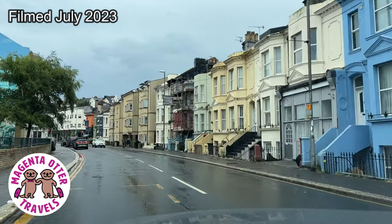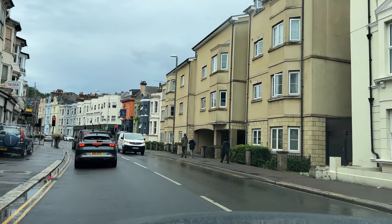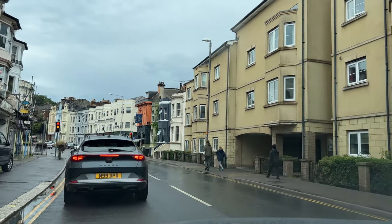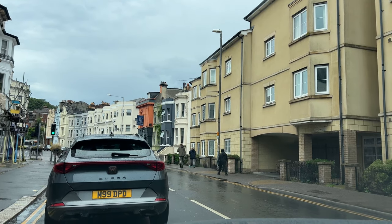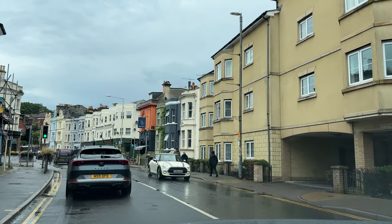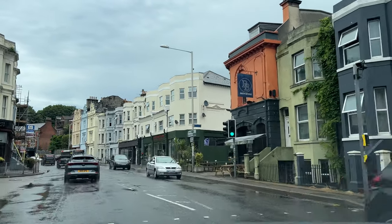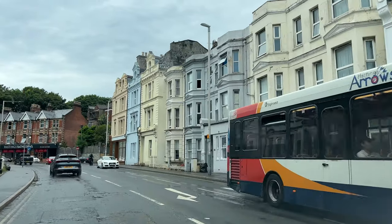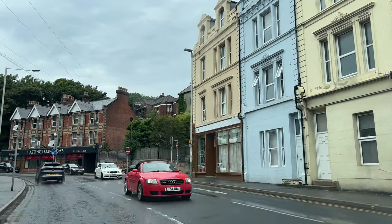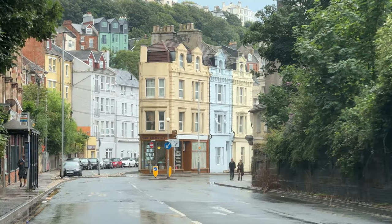We are in Hastings now in East Sussex down on the coast. I had no idea what to expect from Hastings other than perhaps a bit of history. The houses here are so unusual — I guess you would call them terraced homes; we would probably call them town homes in the States or walk-ups. They're like four stories tall and very narrow, kind of reminding me of the town homes in San Francisco except taller.